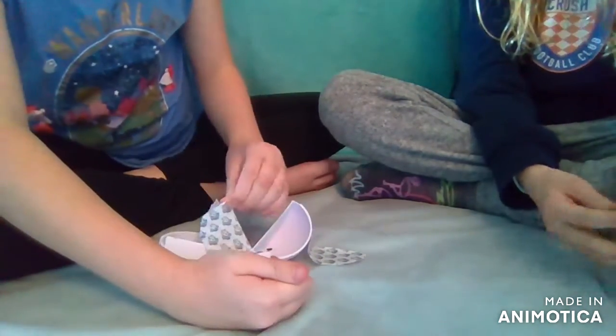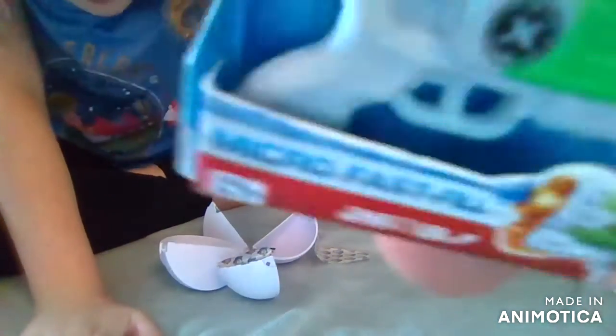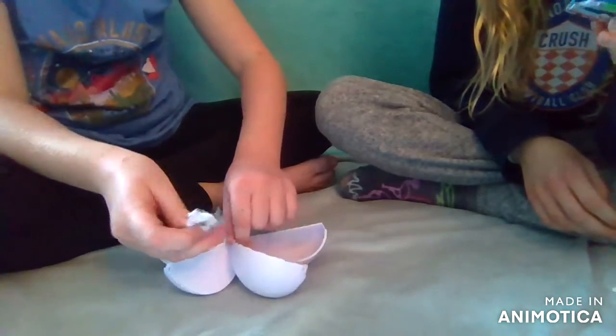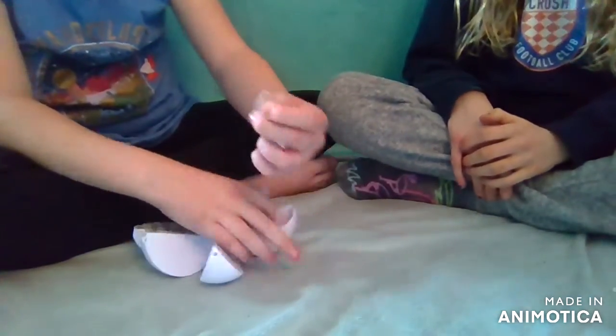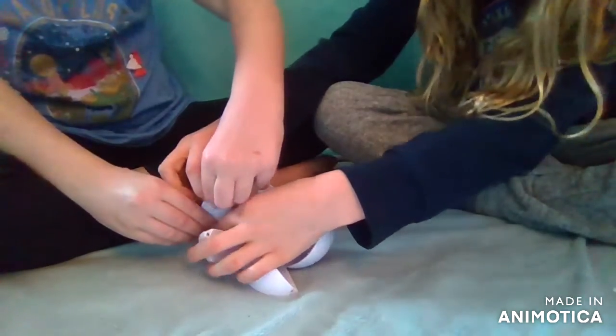The big one! I always get Nerf guns. Oh, it's a gold Nerf gun! Yeah - wait, it's an X-Shot, it's not even Nerf or anything. Can we both open the last one? Sure! Okay, let's find the tab - it's hard to open.